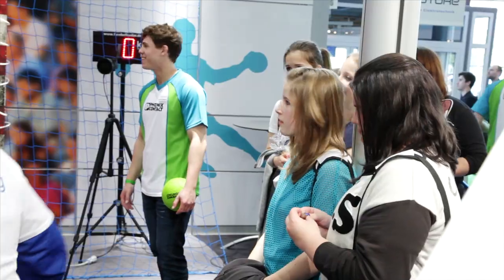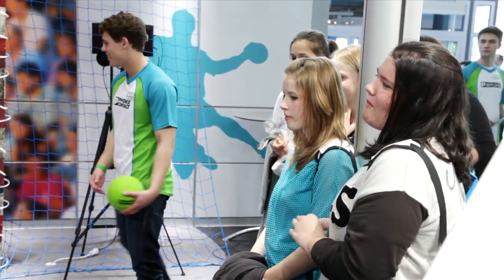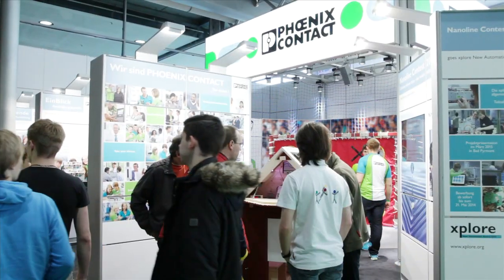School children and students can discover technology at our TectoU booth in Pavilion 11. Our personnel specialists are waiting for you at the main booth or at the job and career market in Hall 3.